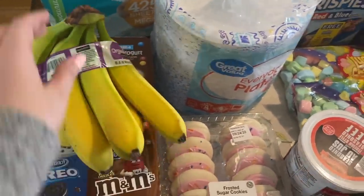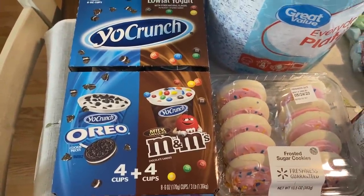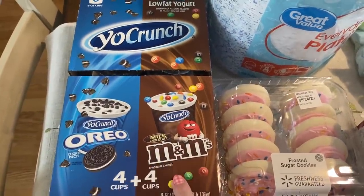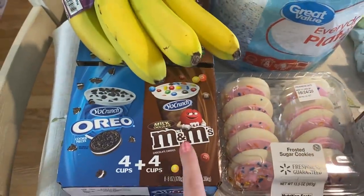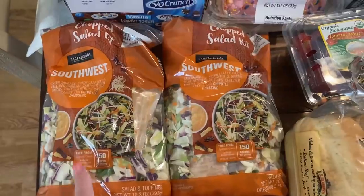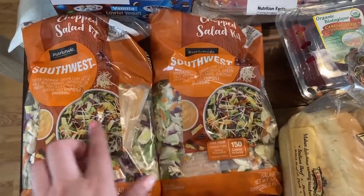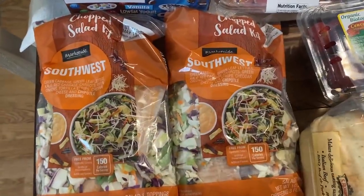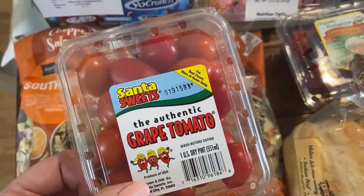Here we have a bunch of organic bananas. I got the kids Yo Crunch with Oreo and M&Ms — they love this. The M&M one comes in a strawberry yogurt variety my son loves, available in a four-pack. I love these Market Side Southwest Salads — they have a few varieties but only Southwest was available, so I grabbed two. It comes as a kit with chipotle dressing, a little spicy but really good. I also got a package of grape tomatoes.